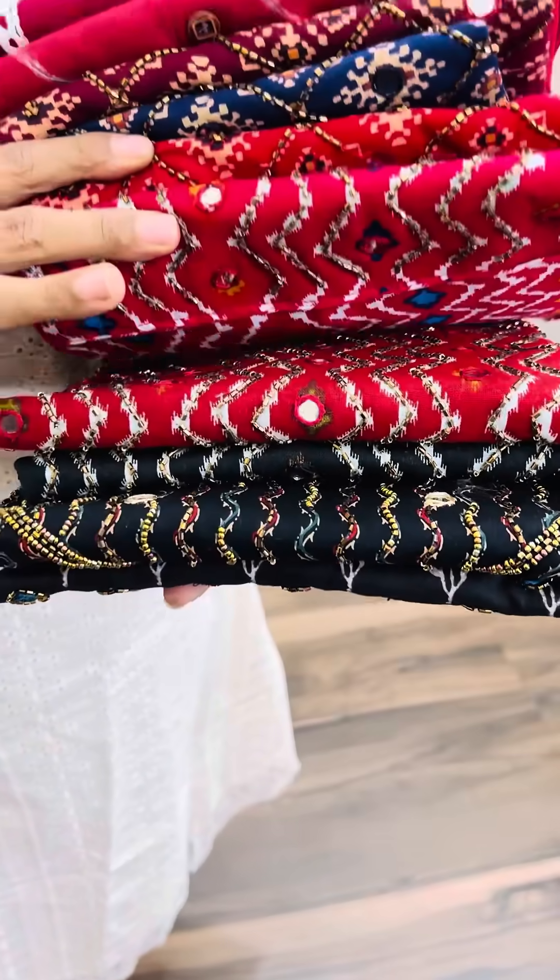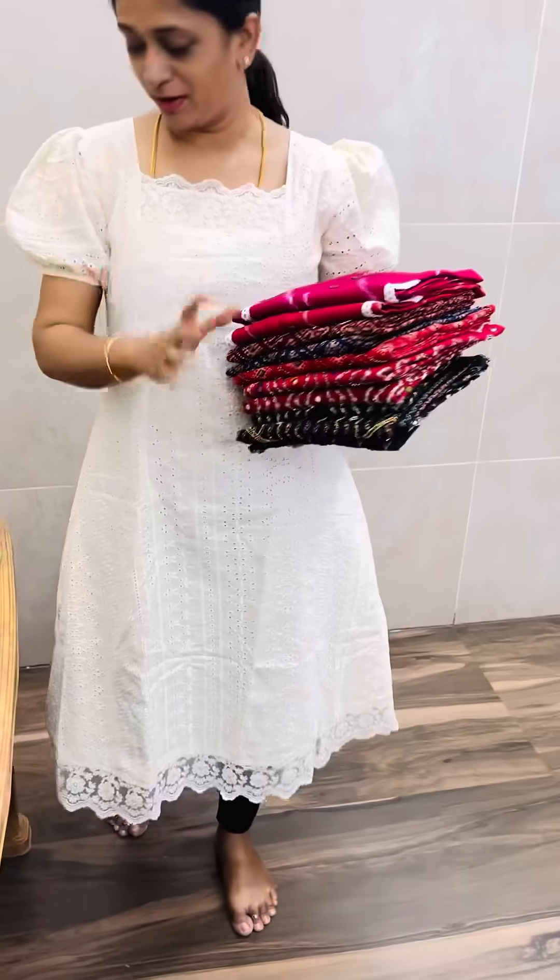There are almost 10 different designs, and all kinds of mixed sizes are available. The price range is around 499 to 599. You can visit our website for more details.